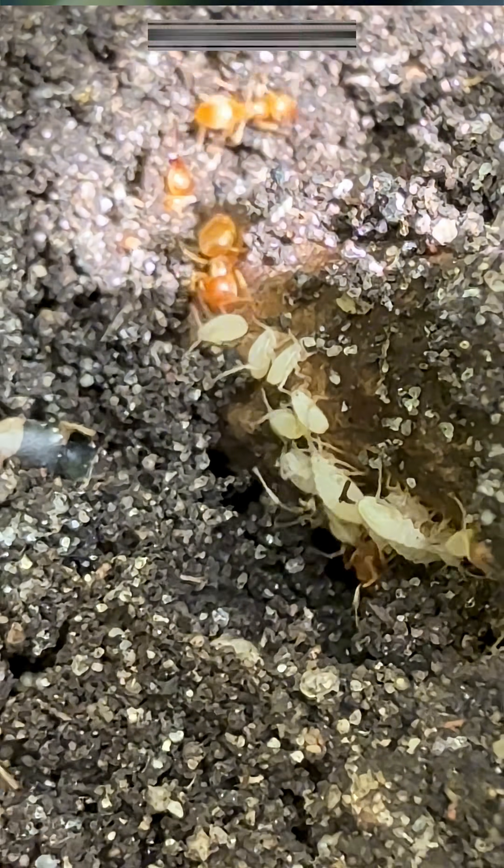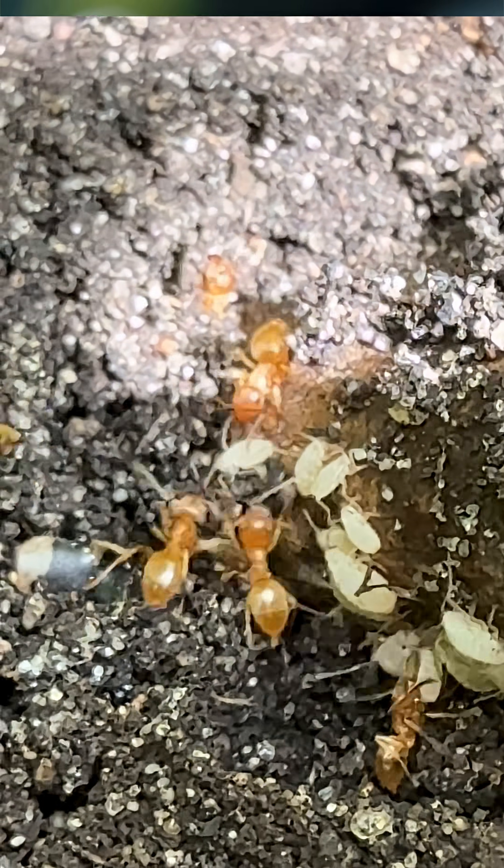Look at that — there is a large honeydew ball coming out of an aphid in the video. This relationship is so close that some ant species even carry aphids to safety when their colony is under attack.